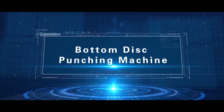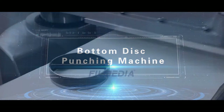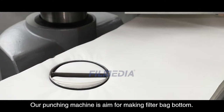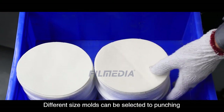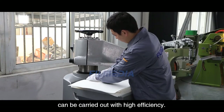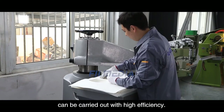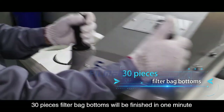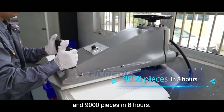Bottom Disc Punching Machine. Our punching machine is designed for making filter bag bottoms. Different size molds can be selected to punch different size filter bag bottoms, and multi-layer punching can be carried out with high efficiency. Thirty pieces of filter bag bottoms can be finished in 1 minute, totaling 9000 pieces in 8 hours.